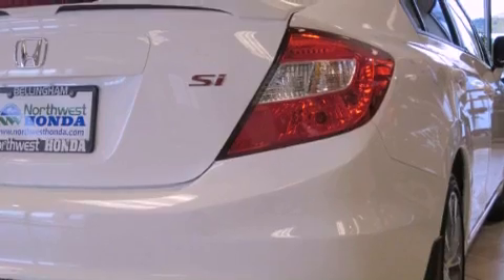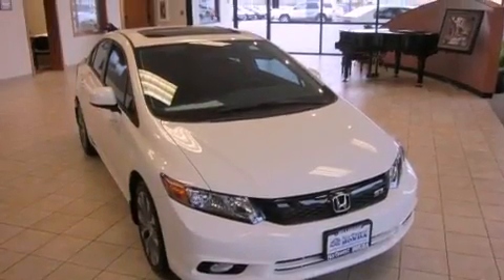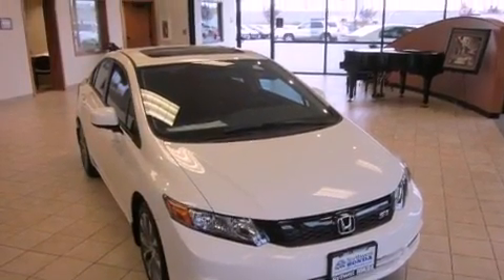Its top features include a limited-slip differential, a navigation system, a power sunroof, a low-tire pressure indicator, alloy wheels, and traction control and stability control systems.